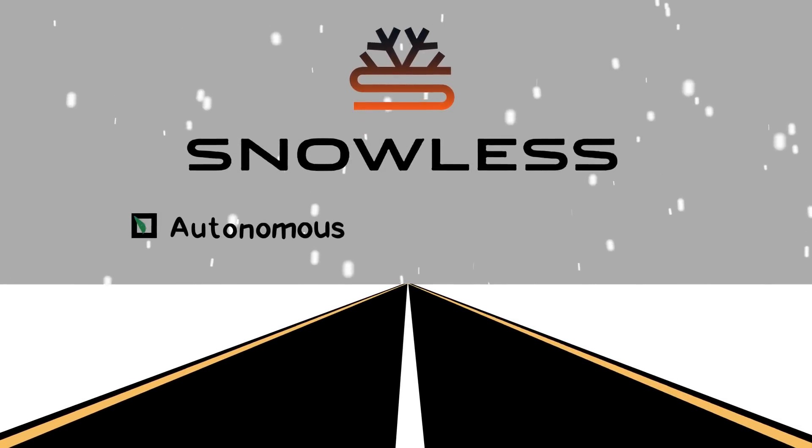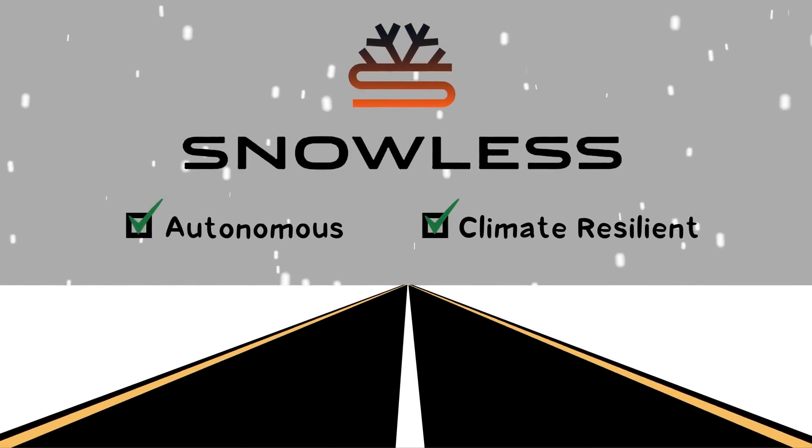Meet Snowless — the first autonomous technology that makes your infrastructure climate resilient.